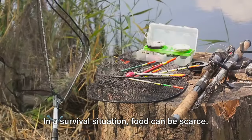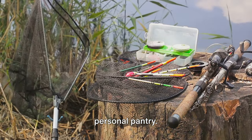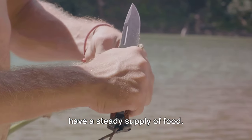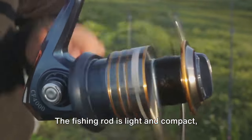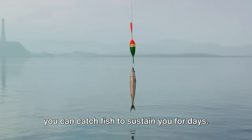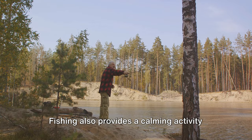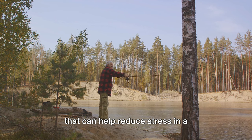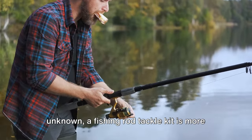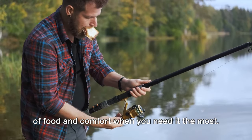In a survival situation, food can be scarce. But with a fishing rod tackle kit, you can turn bodies of water into your personal pantry. This essential tool can greatly increase your chances of survival by ensuring you have a steady supply of food. The fishing rod is light and compact, making it easy to carry along with your other survival gear. All you need is a little patience and you can catch fish to sustain you for days. Fishing also provides a calming activity that can help reduce stress in a challenging situation.